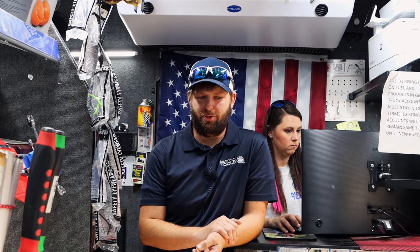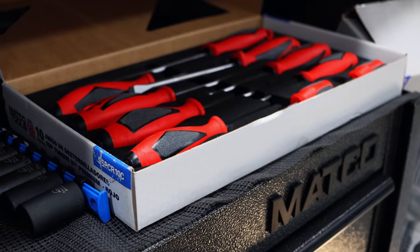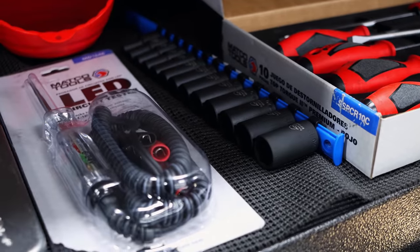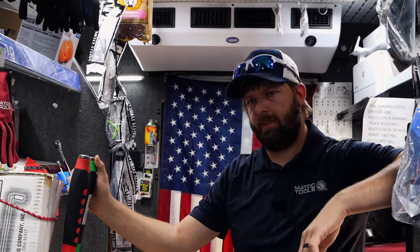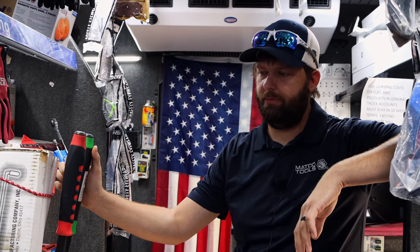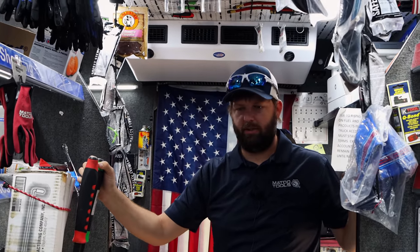Looks like y'all are running a special on screwdrivers. We started the week with 10 sets and we're down to that one. We've talked about them several times on the video — the feel, the grip, everything. We had a special a while back on the blue ones and sold through those just as quick as we could give them, then moved to the rest of the sets. Nine sets of screwdrivers makes for a good week. Some customers traded some in, some didn't, so we actually sold some of the trade-ins too — either way, we'll take it.